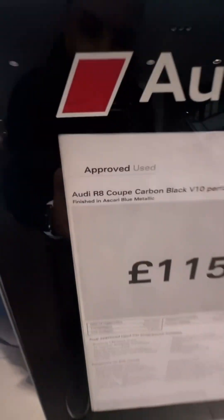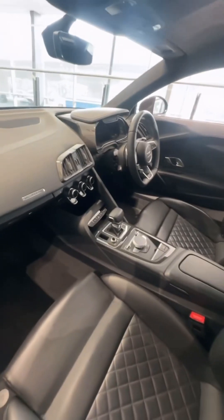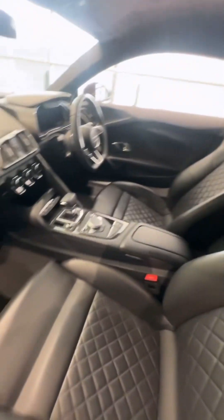Next up we've got an R8, again finished in Ascari Blue — 115 grand, nearly 8,000 miles on the clock, November 2020 model. Carbon panels everywhere. They're nice, they're nice. I'm not a big fan of two-seater sports cars — I'm too practical, family and all of that — but it's a lovely little car.